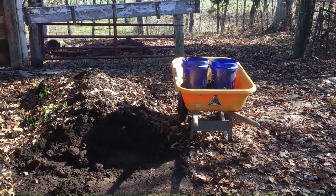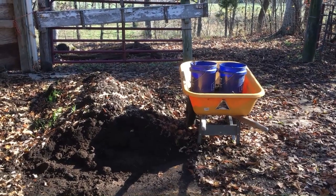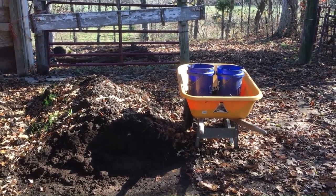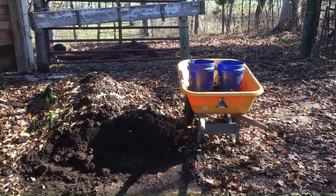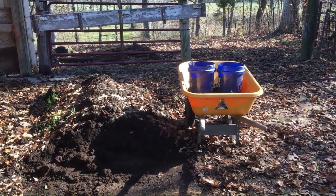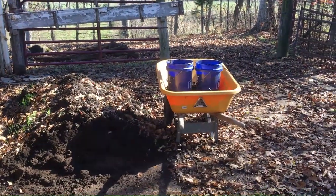The only problem is the lighting — I can't get them close to a window. All my windows are up high anyway, at least the ones on the south side. I got those buckets filled about three-quarters full.